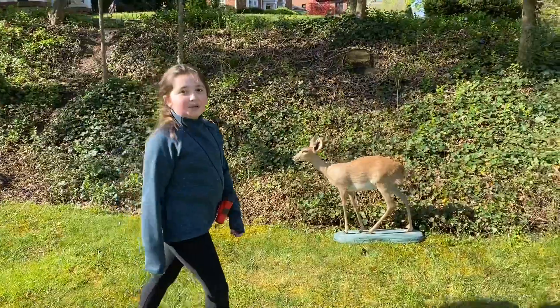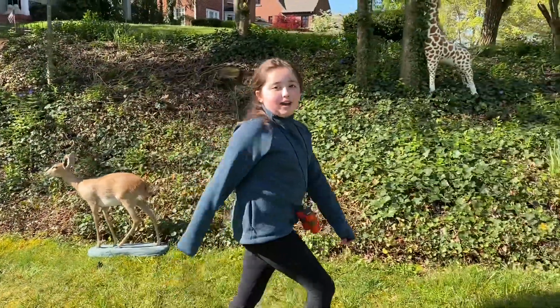Wow, isn't that so cool? The dik-dik is very small and prey to hyenas and lions.